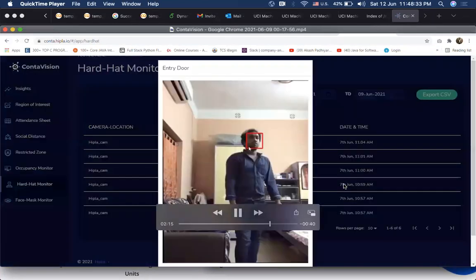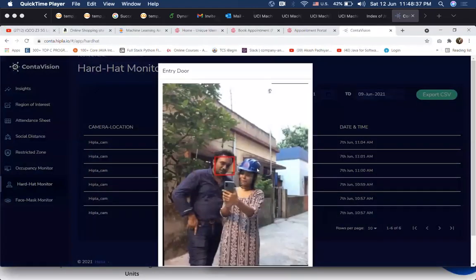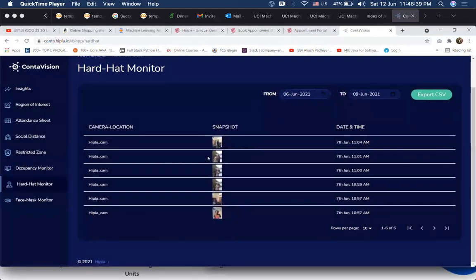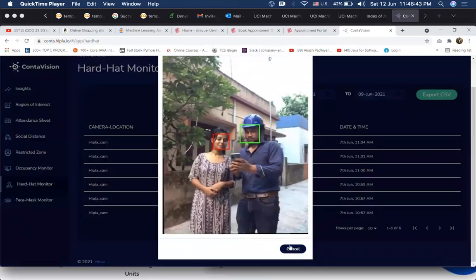Here we see how the system stores images of people when they are not wearing the hardhat. This can be extended to detection of PPE kits and is useful where safety guidelines need to be followed.